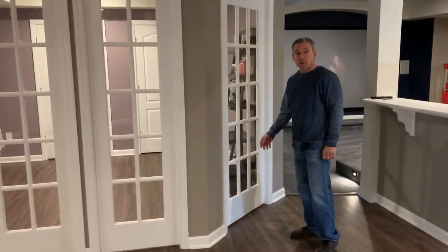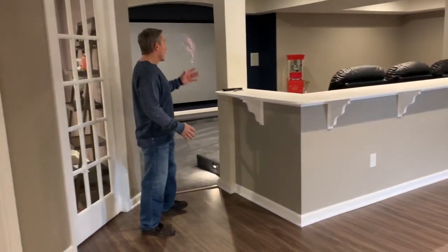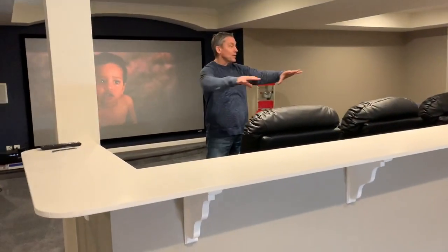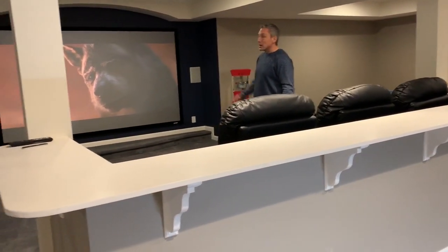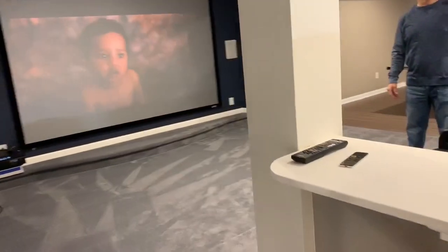We put another glass panel here, which leads us into the home theater area. We had one column, so we created a second to make it very symmetrical, and created this home theater area with a platform. We've got the screen and did a nice little arch right there.